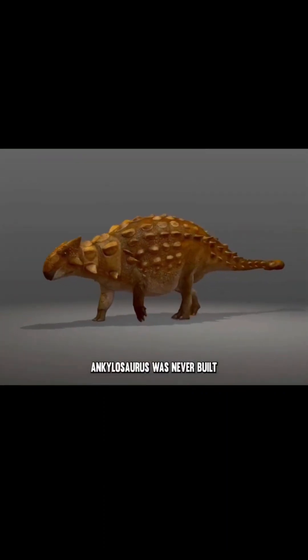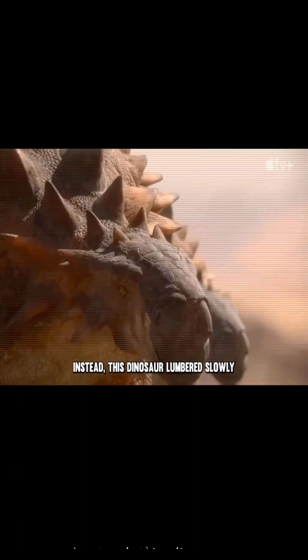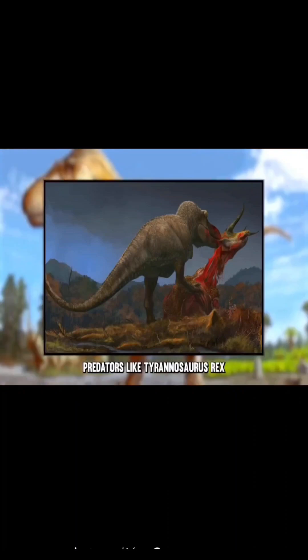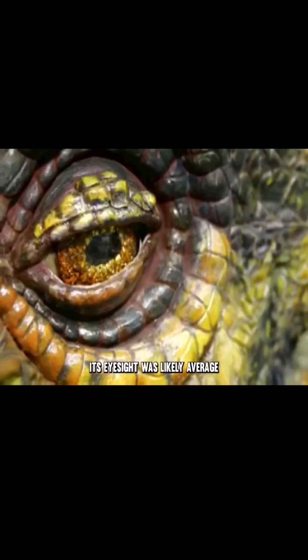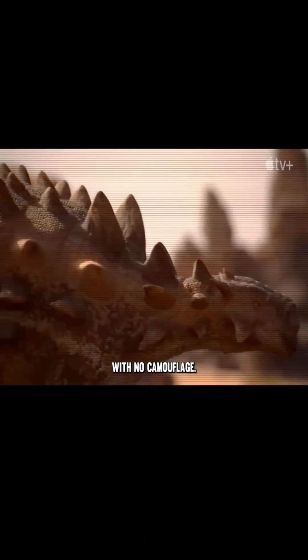Ankylosaurus was never built for speed or stealth. This dinosaur lumbered slowly through the late Cretaceous in an environment dominated by massive apex predators like Tyrannosaurus rex, Albertosaurus and other giant theropods. Its eyesight was likely average at best and its brain was hardly impressive.